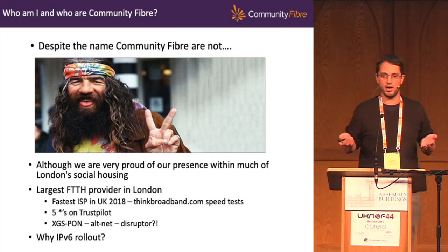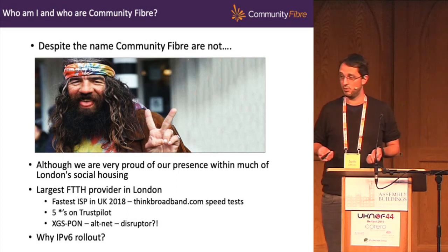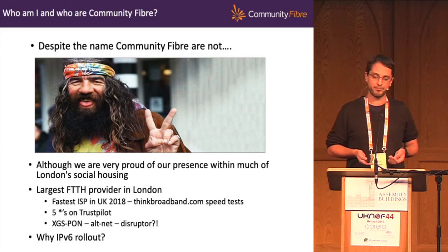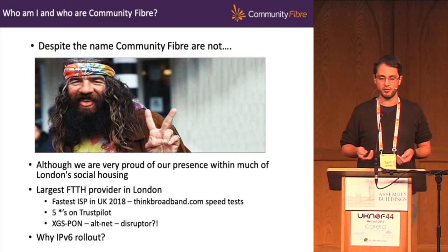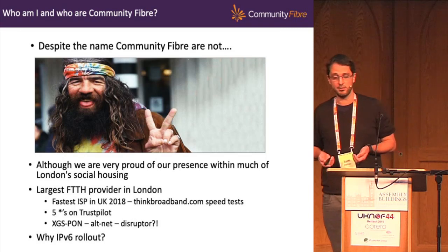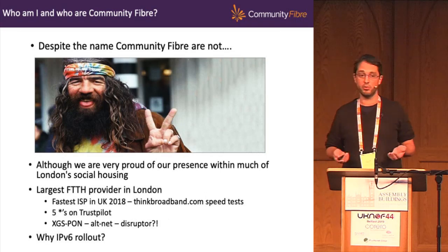Here at Community Fibre, despite the name, we're not a bunch of tech-savvy hippies or a not-for-profit. The name really stems from the fact that we are present within much of London's social housing, and that's where we started. We're the largest fibre-to-the-home provider in London now. In 2018 we were shown to be the fastest ISP in the UK according to thinkbroadband.com speed tests. We have five stars on Trustpilot from over a thousand customer reviews. From a technical perspective, our marketing team consider us a disruptor — we were one of the first in the UK to use XGS-PON on our access network since the tail end of last year, and over a third of our network now uses XGS-PON with everything new being XGS-PON based.